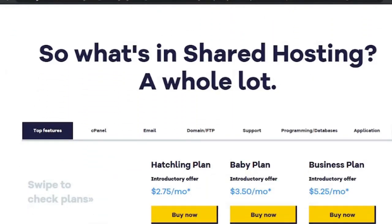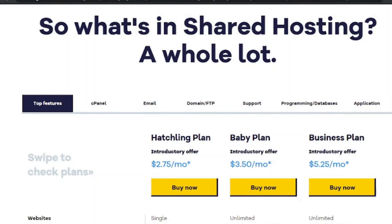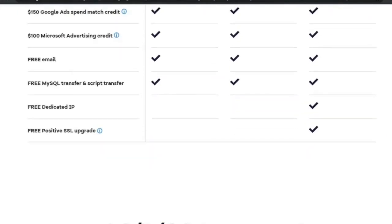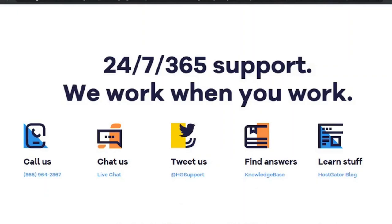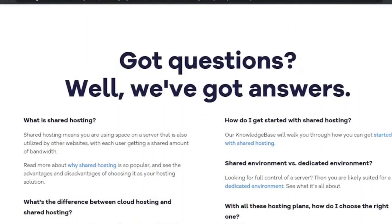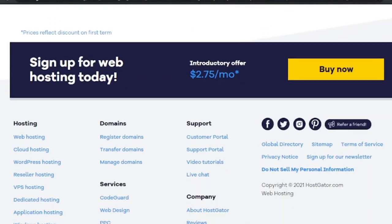If you want to give Hostgator a try, I recommend taking advantage of the 45-day money-back guarantee and properly investigating their service before committing. Overall, this is a wonderful web host for easy deployment and usage, such as a company website that doesn't get a lot of traffic each month. However, with VPS alternatives, you'll be able to scale as needed. The link to sign up for Hostgator is in the description below.